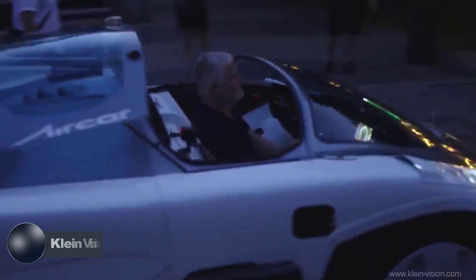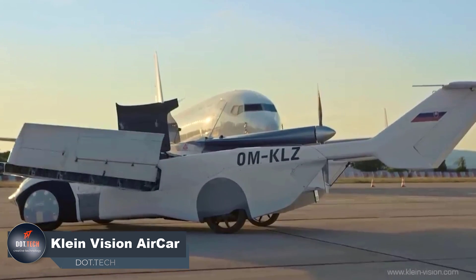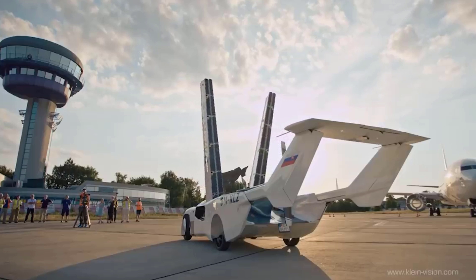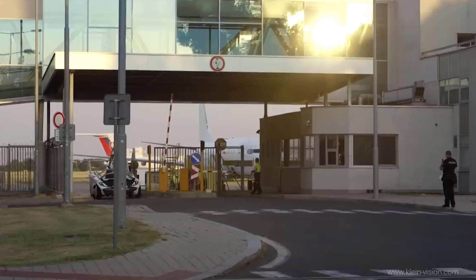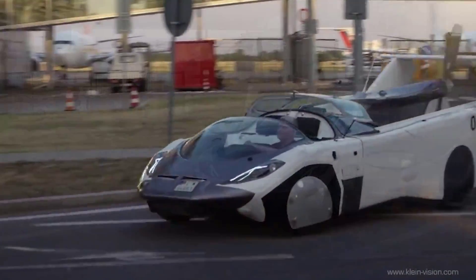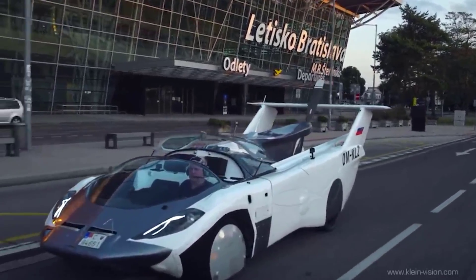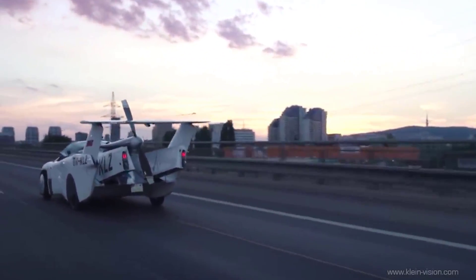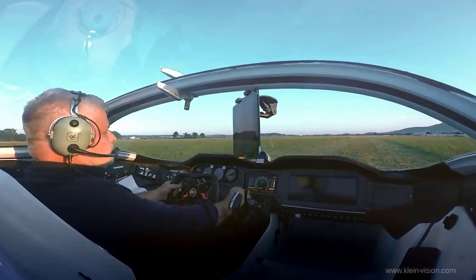The Clean Vision Air Car is a revolutionary mode of transportation that challenges traditional norms. This remarkable vehicle, which transforms the way we travel medium distances, possesses the ability to seamlessly transition between the road and the sky. Thanks to its cutting-edge automated transformation system, it effortlessly switches from a regular car to a small aircraft with a simple deployment and retraction of its wings and tail. It has been granted the prestigious Certificate of Airworthiness by the Slovak Transport Authority, validating its safety and reliability.